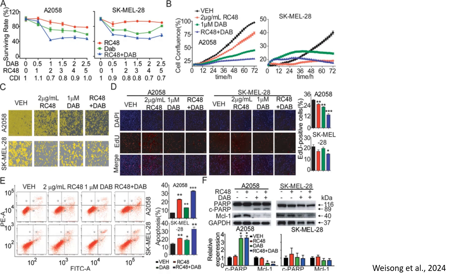In panel F, to further confirm apoptosis induction, researchers analyzed apoptotic markers using Western blotting. Cleaved PARP levels increased in RC48 and dabrafenib-treated cells, confirming apoptosis activation. MCL1, an anti-apoptotic protein, was downregulated in RC48 plus dabrafenib-treated cells, with a p-value lower than 0.05. GAPDH was used as a loading control. These results further validate the apoptotic effects of RC48 and dabrafenib.